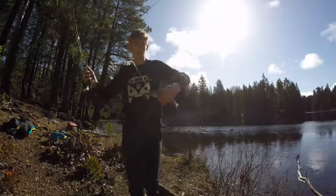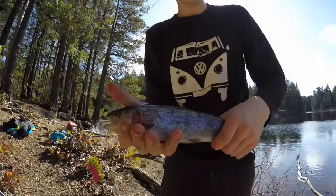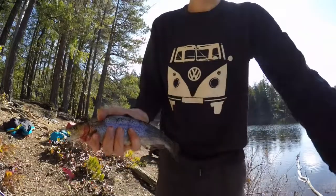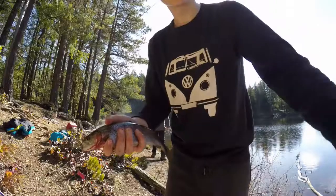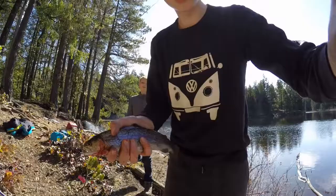Okay guys, first fish! It's bleeding, have to keep this guy. Nice little fish — probably end up eating this guy. That's like a little breakfast slash lunch, so brunch I guess — a fish meal. Until the next one, stay tuned.